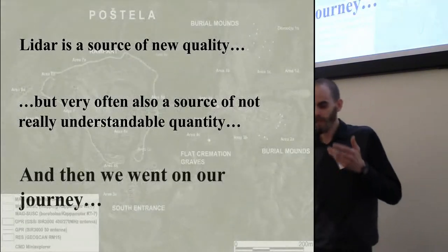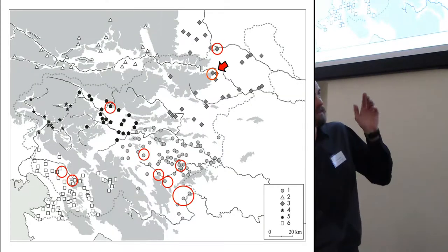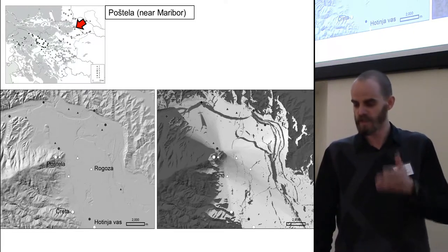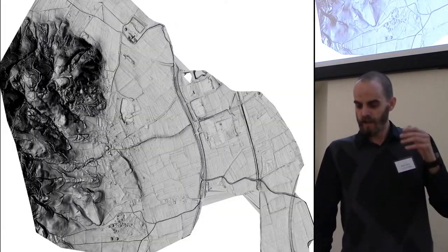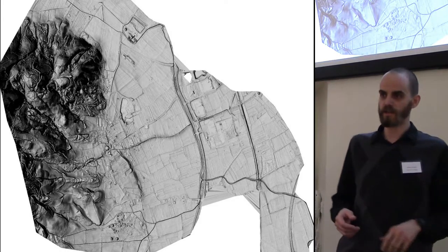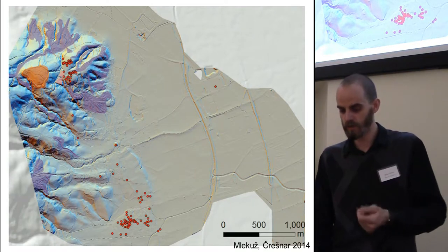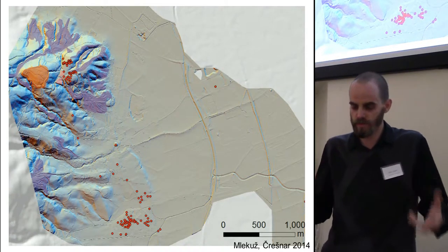That's why I'm presenting a case study — a journey, let's say. This is Poštela in the eastern part of Slovenia, a hillfort over the valley of the Drava river, one of the most important rivers and one of the most important hillforts. Just the basic viewshed shows how this hillfort overlooks the area around it. A few years ago, national spatial planning made LiDAR available to us, and we saw the hillfort in another light. We saw the hillfort and the barrows — burial mounds — which were known before. But then a lot of new information arose from this study.